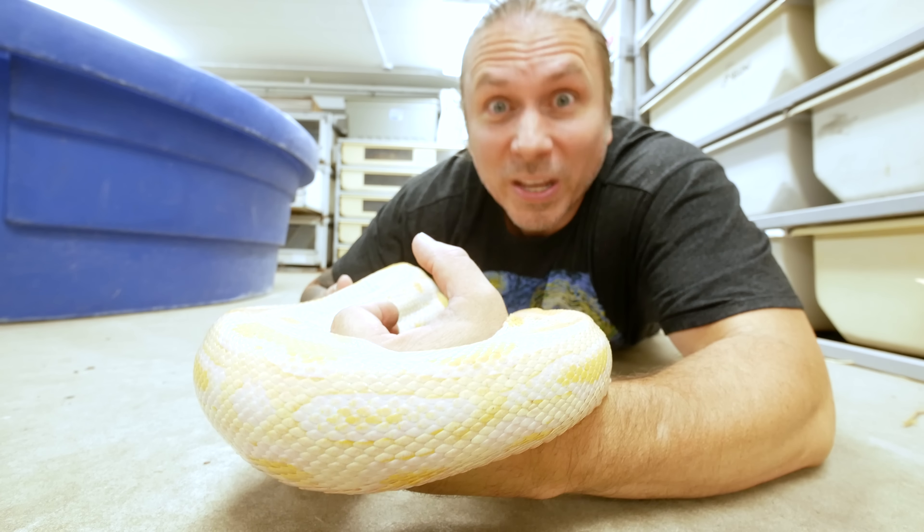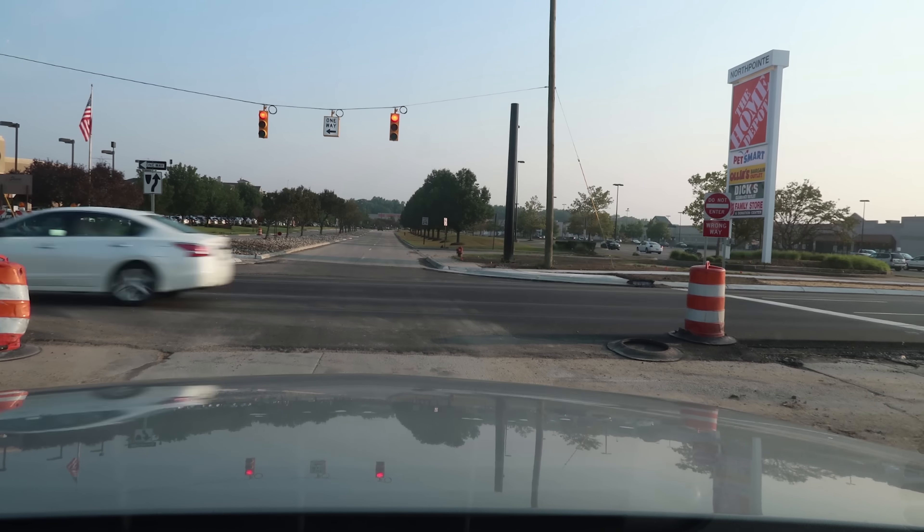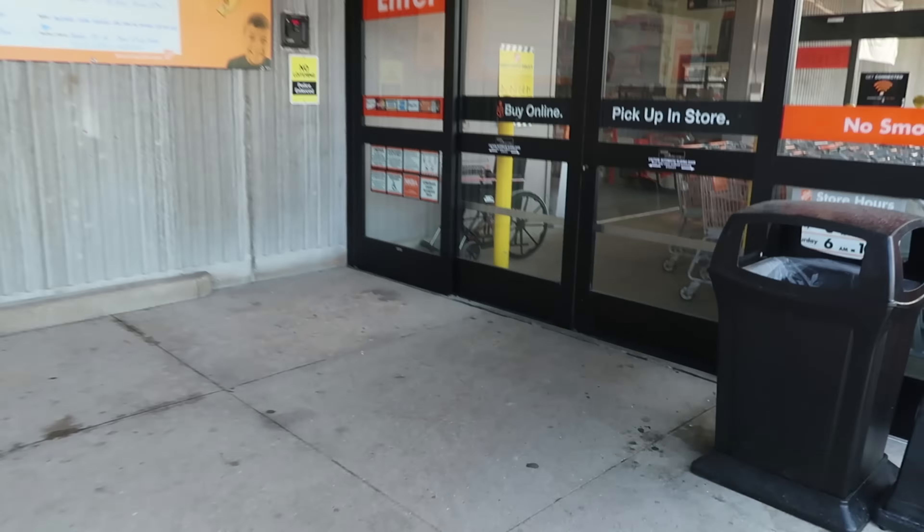The first thing we have to do is head to Home Depot. When you're shipping an animal of this size, you can't ship it FedEx, which means I have to ship it by the airport. The airport requires you to do it in a wooden box, hence the reason I'm at Home Depot to pick up wood so I can get this animal shipped.